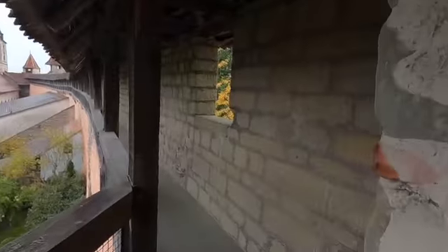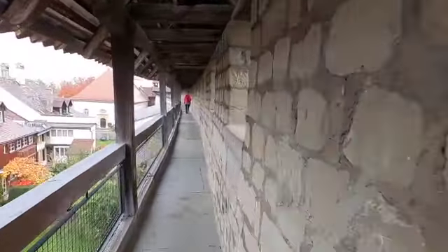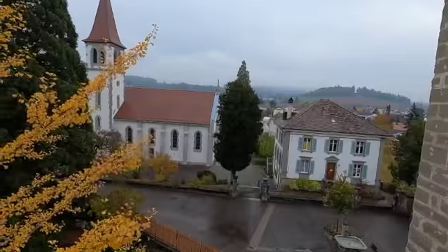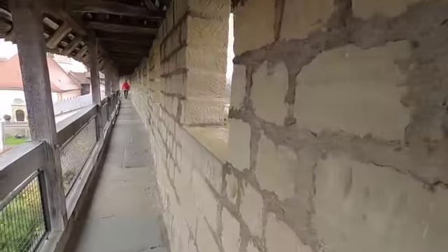The wall goes around the whole old part of the city. You can see the city has of course grown up substantially around here, but it's still pretty cool.